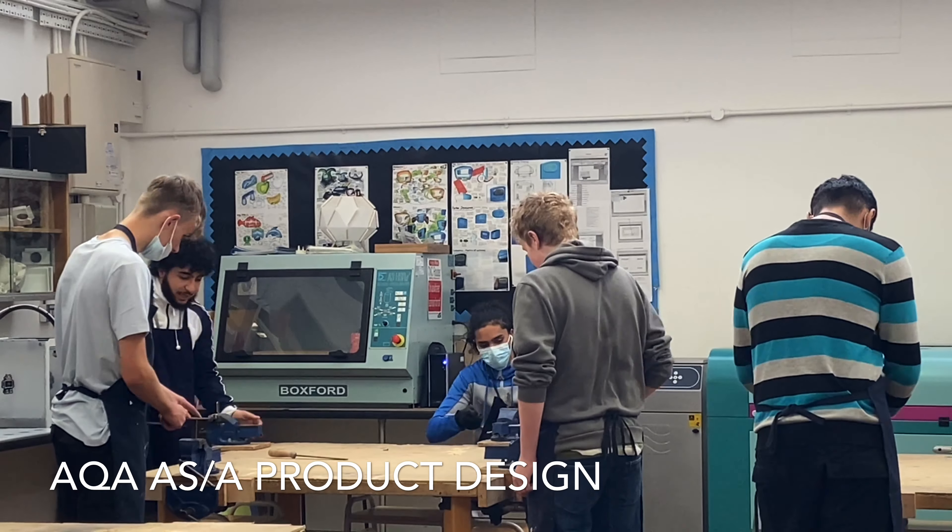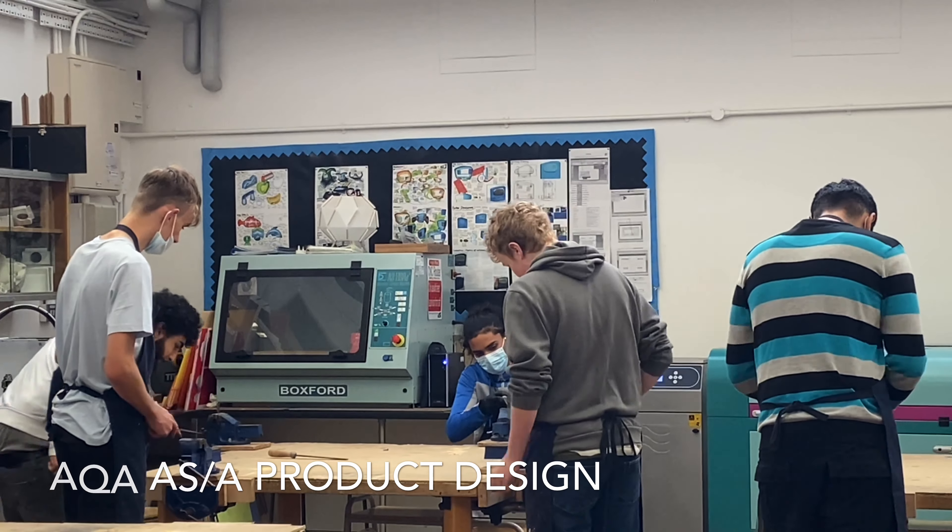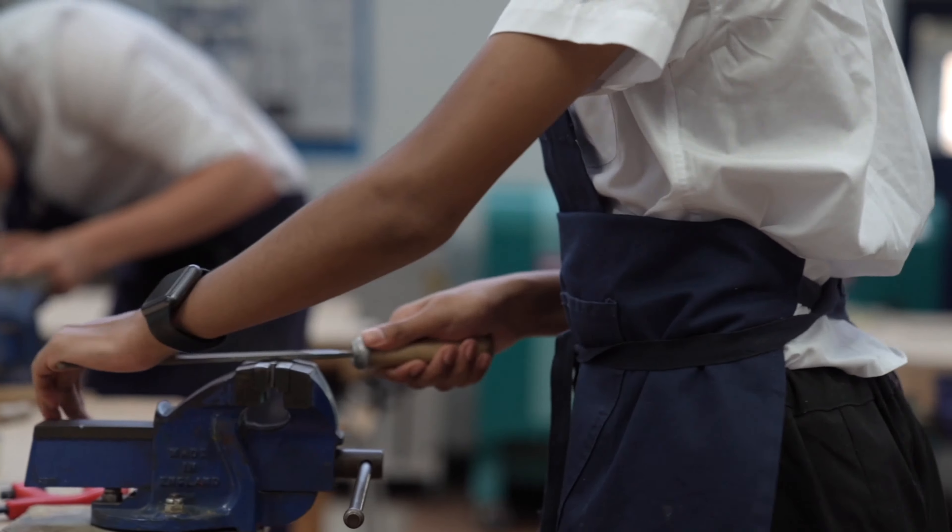The Design and Technology department, a part of the engineering faculty, wants to develop students into inquisitive, problem-solving and critical thinkers. Here at Southborough High School, we offer AQA AS and A-level product design. It is a course with up-to-the-minute considerations for current design trends and issues such as sustainability and environmental impact.